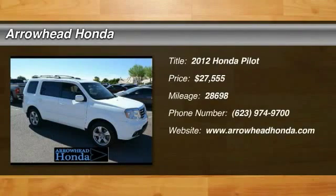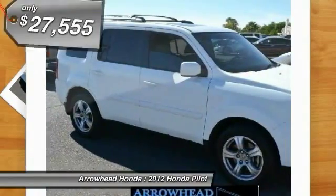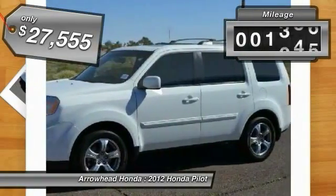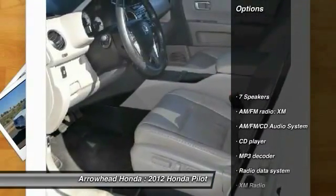2012 Pilot — optimal utility, indulgent interior, powerful performer. You'll be ready for almost anything in the Honda Pilot, and it's priced below $30,000. This vehicle has less than 30,000 miles. Here are some of this vehicle's great options.